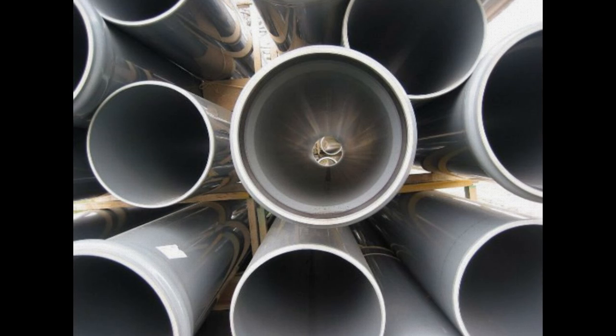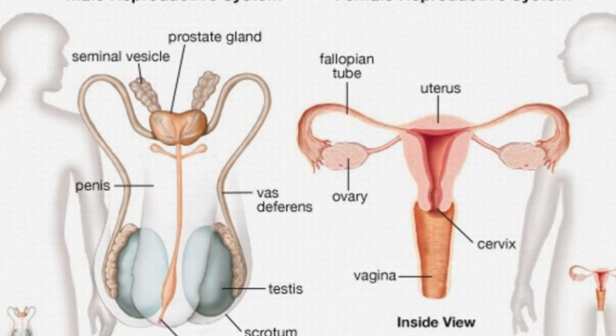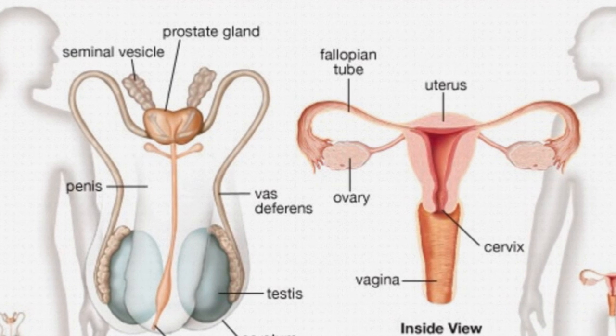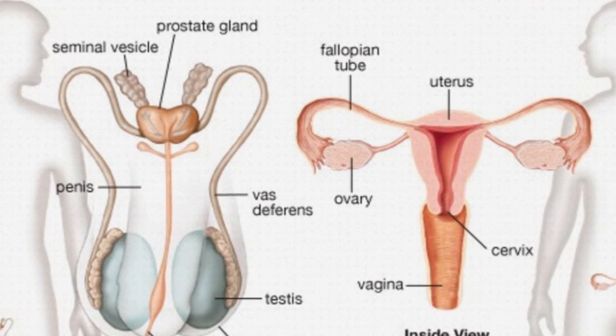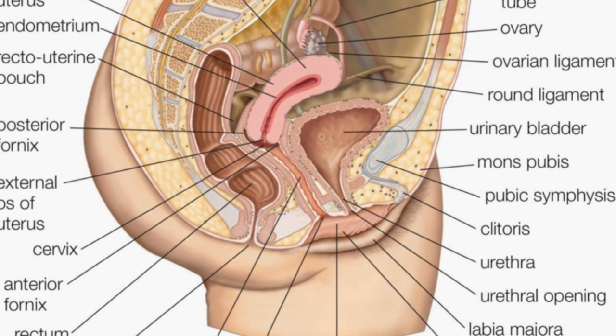2. Female Vas Deferens. These tubes are actually a reproductive body part that starts off the same in both men and women. In males, they become the vas deferens which carry sperm. In females, they're just tubes to nowhere.